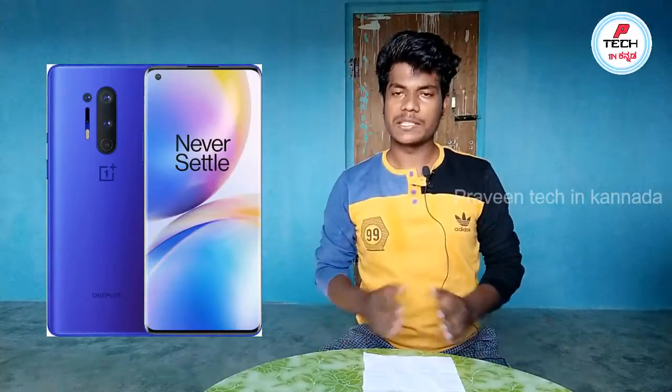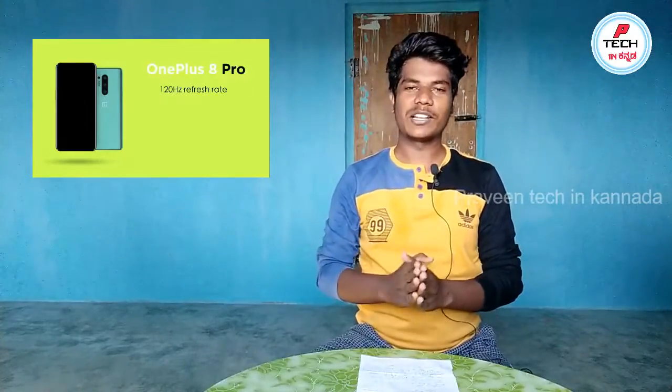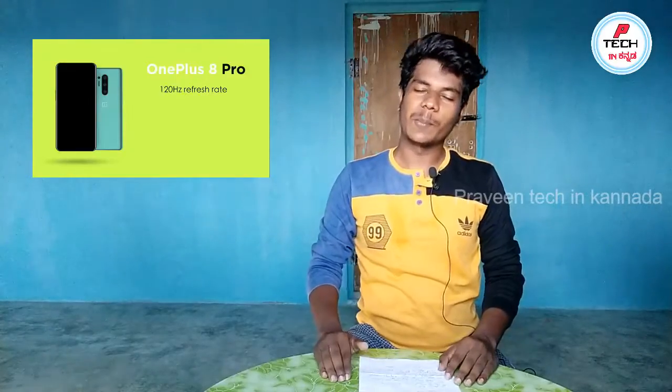This is the 4MP 48MP camera. It is located on the back side of the camera. The best camera is located on the back side. This is the Adrono 650. In India, the other side of the camera is also located on the back side.